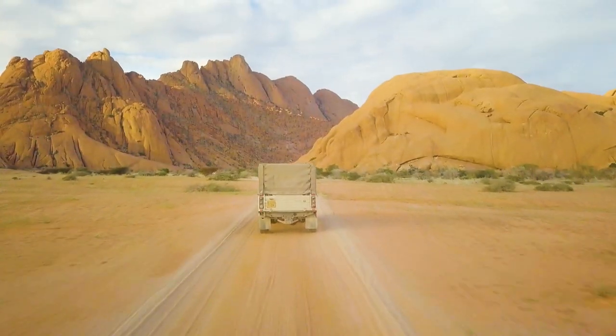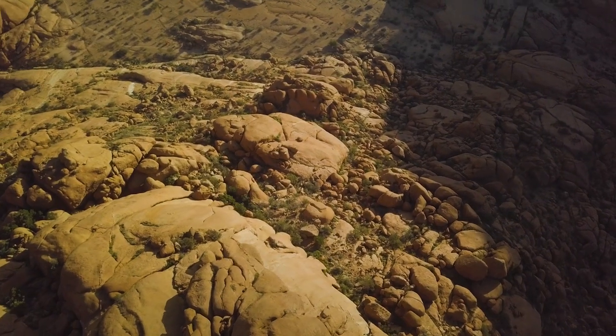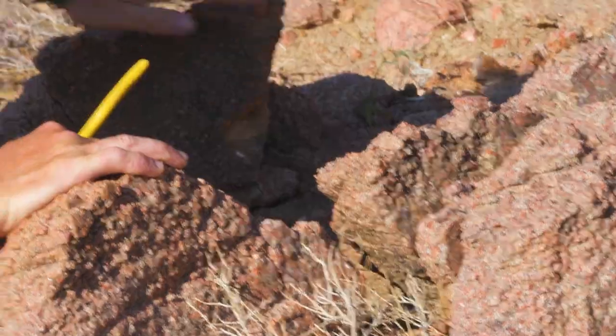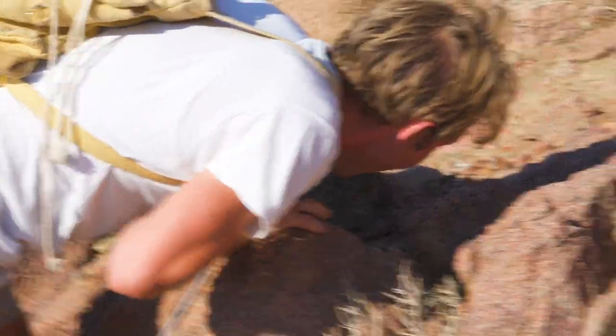As its name suggests, this snake has black and white stripes and is able to spit its venom. Found in the rocky outcrops throughout Namibia, it's like looking for a needle in a haystack, so we need to check in the cracks and under rocks where they hide.